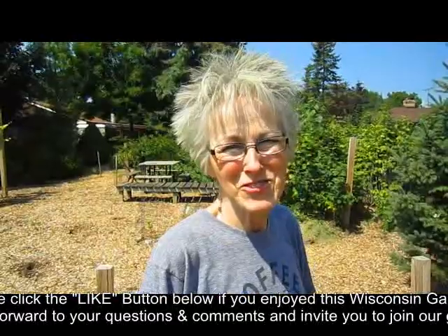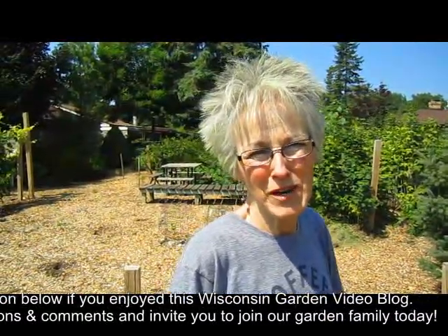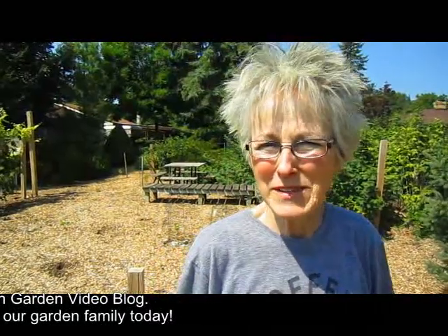Bye for now. If you enjoyed the tour, please give us a thumbs up. Thank you so much for watching. And if you have comments or questions, or if you want to share what's happening in your garden, we'd love to hear from you. We'd like to have you join our garden family and subscribe — always good to have people that like to garden.